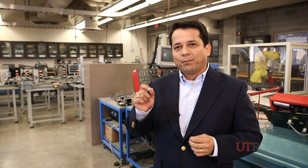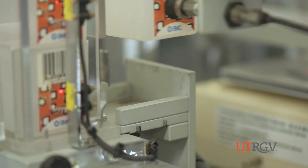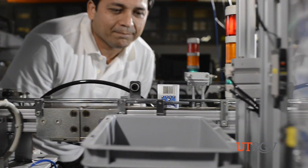An industrial and manufacturing engineer is a student that makes things better. It's an engineer that's going to look at the processes, at the systems and try to make things either more efficient, more productive, or actually cost less. At the bottom line, make more money.